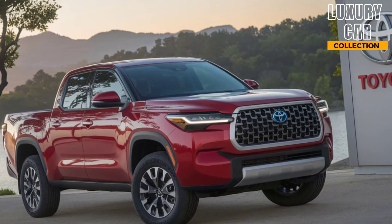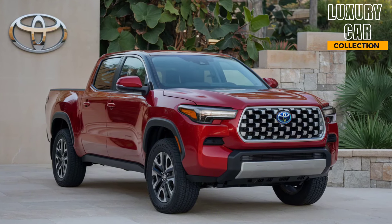Whether you're using it for work or adventure, it's designed to handle cargo with ease, thanks to its sturdy, lightweight materials. The truck also comes with stylish alloy wheels that add to its modern look.